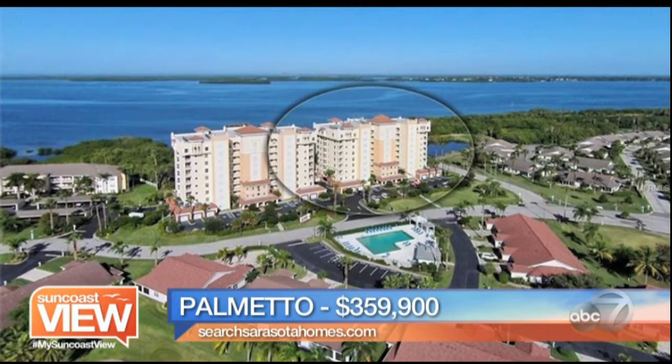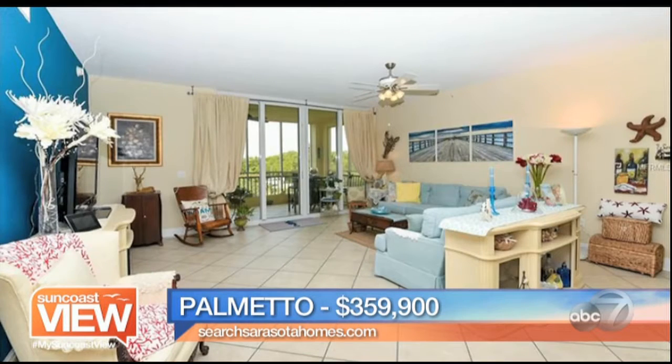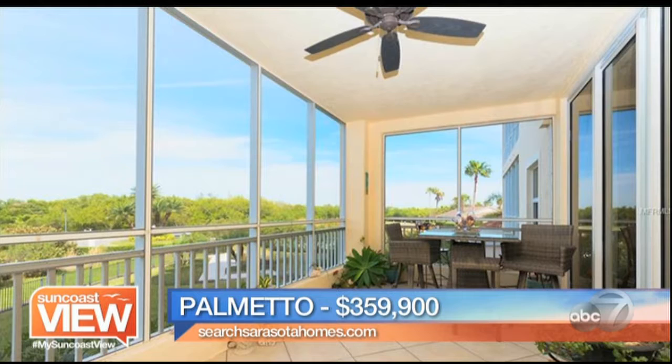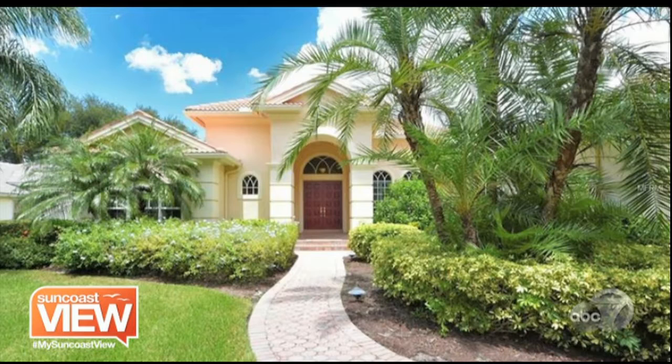Now we're heading to Palmetto — Terracia Bay. This is updated from top to bottom, absolutely gorgeous with granite countertops. Three-bedroom, two-bath plus a den, 2,300 square feet at $359,900. There's an 18 by 9-foot screened-in patio that overlooks the fairway. Amenities include a fishing pier, resort pools, the lifestyle, and the location. Great value right there.